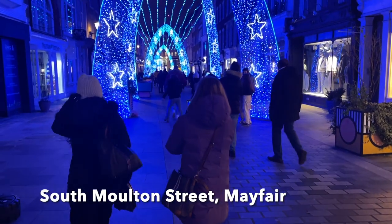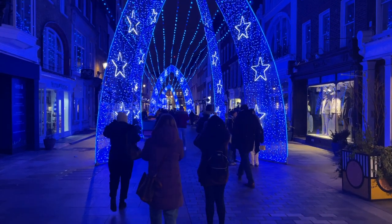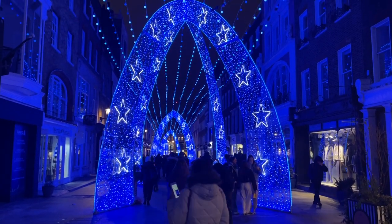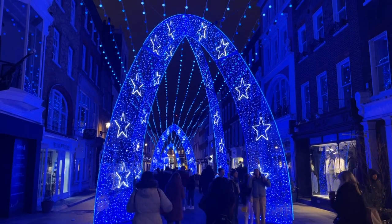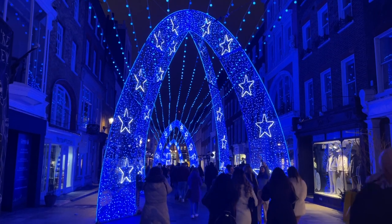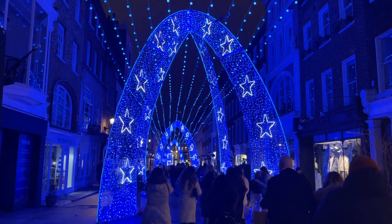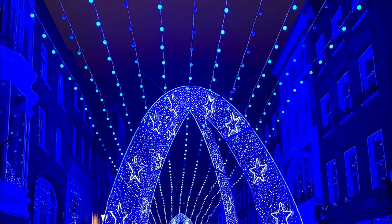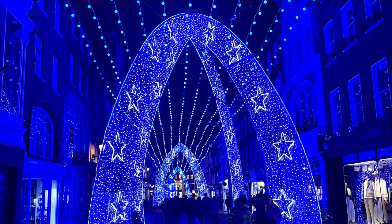There are so many great places you can check out festive Christmas lights in London. But one of my favorites every year is South Moulton Street with these dramatic blue arches with the stars on it. It's just so beautiful to stroll and walk down the street and take some pictures. It's definitely always a must-visit for me every December.